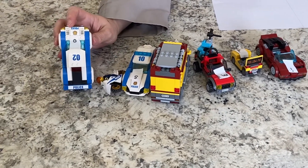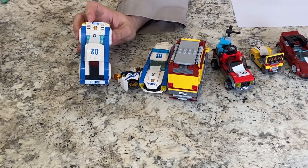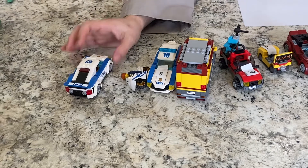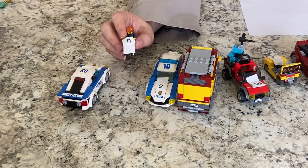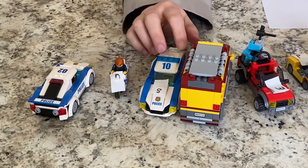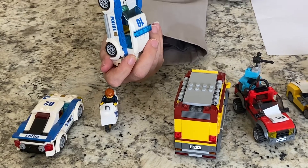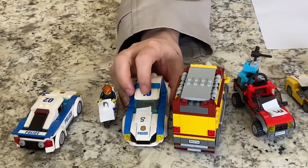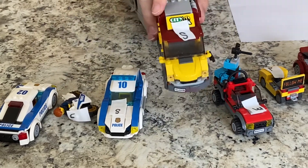Here we have an O. And here we have an N. And here we have an S. You could say these at home with me. And here we have another S.